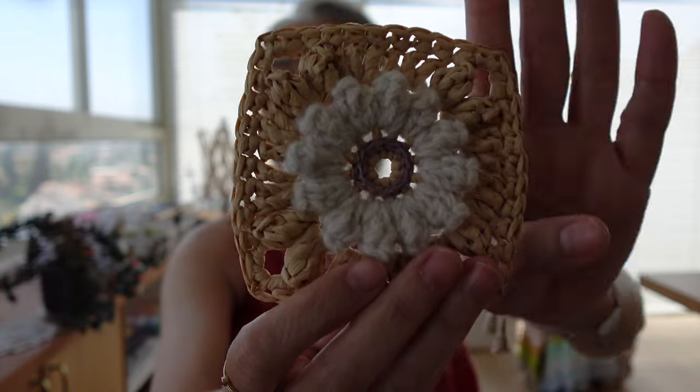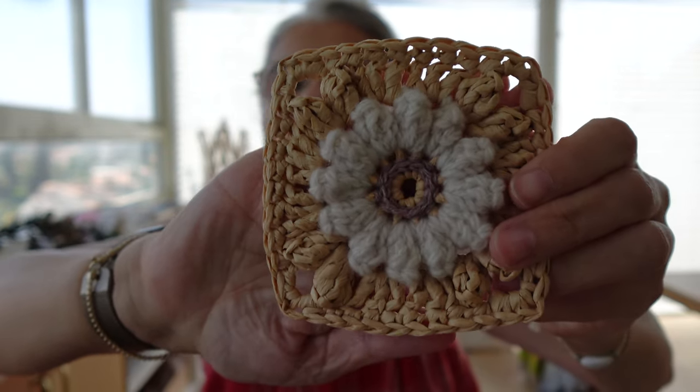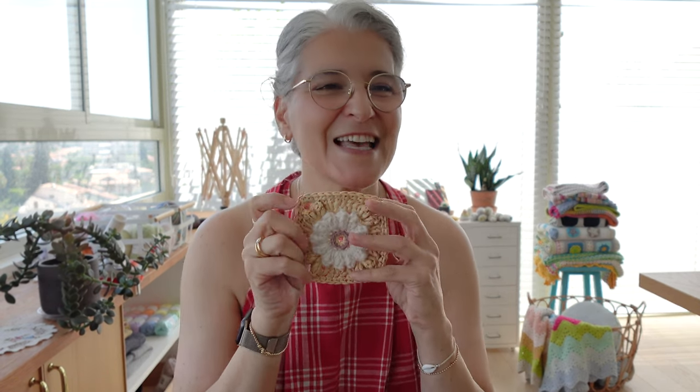I started crocheting these raffia-and-wool mixture squares. I made six of them, joined them into a stripe of granny squares, then closed the stripe to create a tube. From the moment I had a tube shape, I could clearly see in my mind the bag it was going to become — the shape, the size, and the silhouette of the bag I was designing.